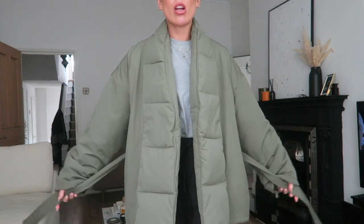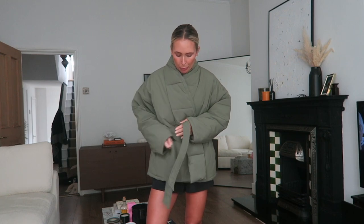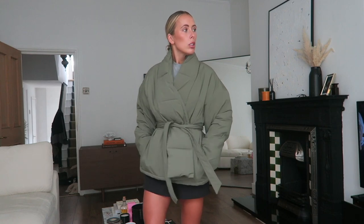Coat number two is this beautiful khaki popper jacket — it also comes in black but I thought this was so cool for the colder season. I feel like I need a dog because this is the perfect dog-walking jacket. You can also tie it up — it's so snuggly and warm and I think it looks super cool with some leggings for a nice stroll when it's cold with a hot chocolate. One holiday to get out of the way and then I'm ready!